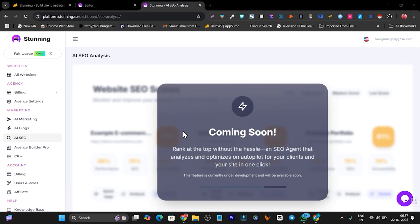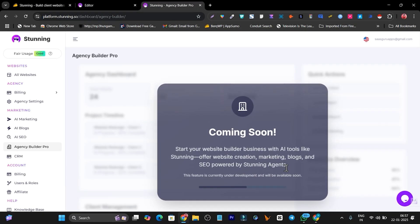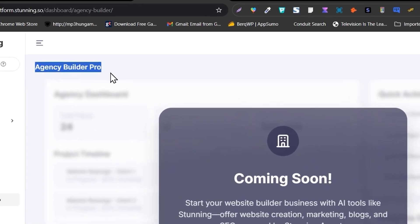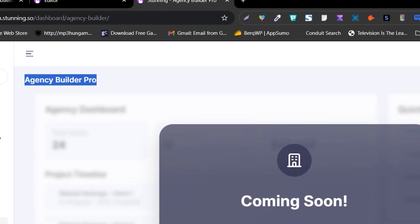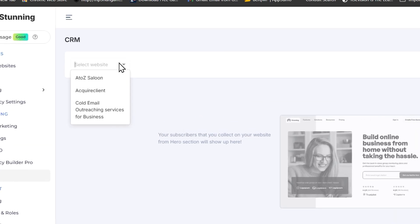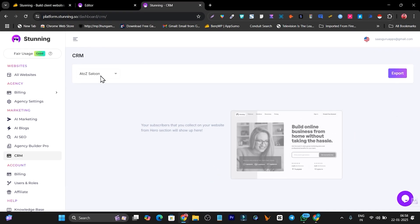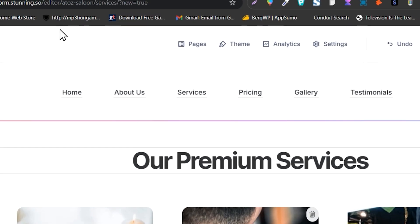There's an AI SEO section — coming soon — which will be an automated SEO agent that finds all SEO errors in your website and automatically optimizes them. Similarly, the Agency Builder Pro section is coming soon: website creation, marketing, blogging, and SEO all powered by Stunning agents in one platform, especially for agency builders. There's also a CRM section for customer relationship management — select a website and it shows all your leads and form data. You can also export the data.